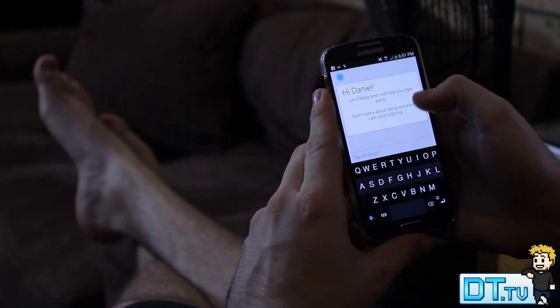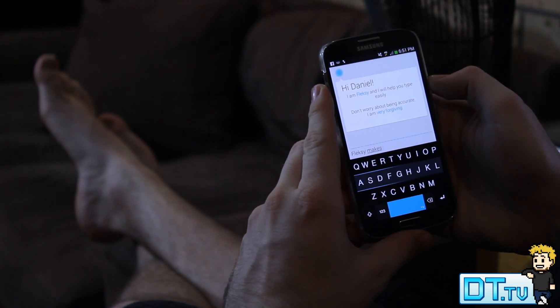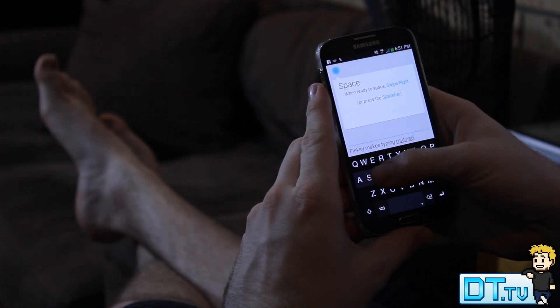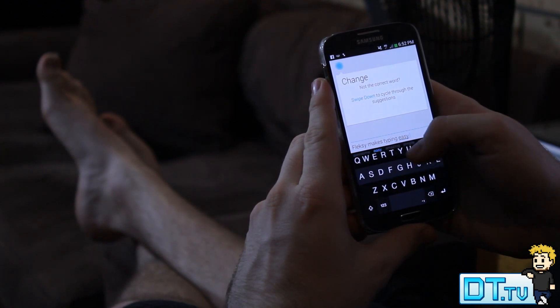Hey YouTube, Dan here from DansTube.TV, and today I have my favourite keyboard application of all time. The app is called Flexi Keyboard, and for all of you Android users out there, you can get a free trial version which will last you for 30 days and give you a true feel of the application.